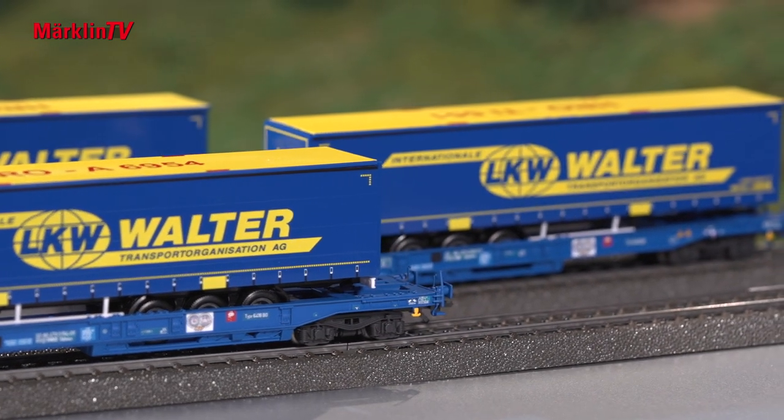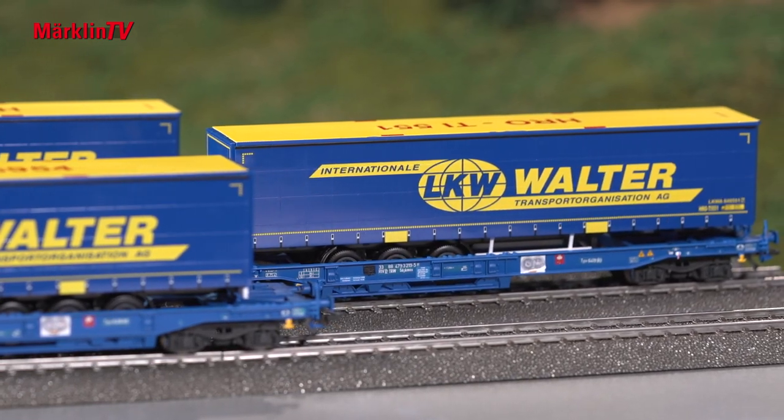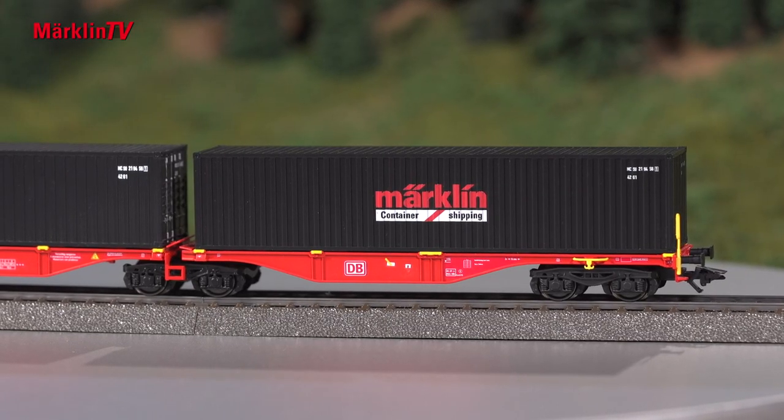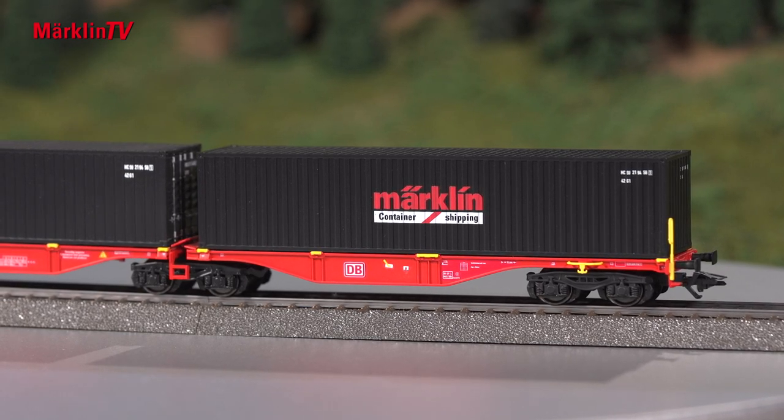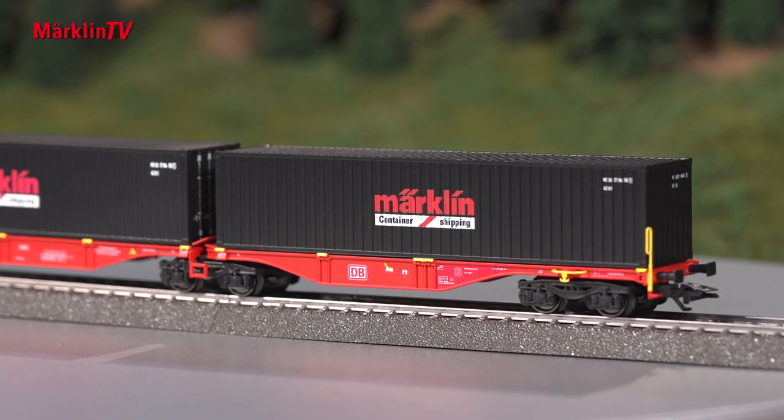LKV-Walter is one of the best-known forwarding companies in Europe, running not only long unit trains with LKV-Walter trailers but also appearing in mixed freight trains. This special model of the double-container freight car in half-O scale is only available in Märklin stores.